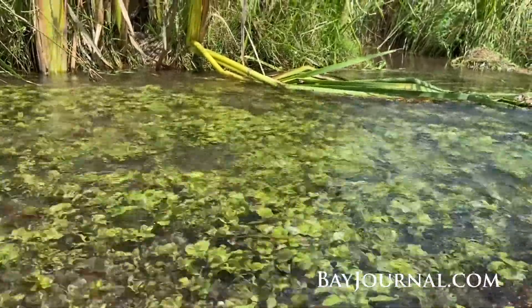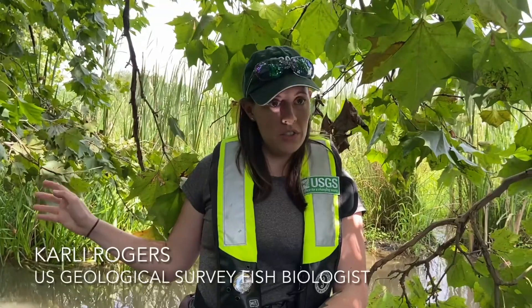This is Bullskin Run, which happens to be a karst geology type stream, and it seems to be pretty resilient to air temperature changes.